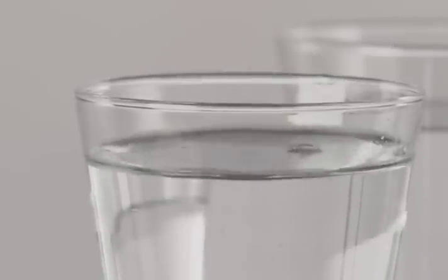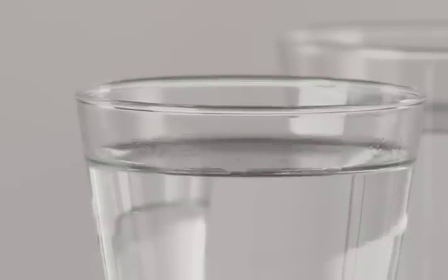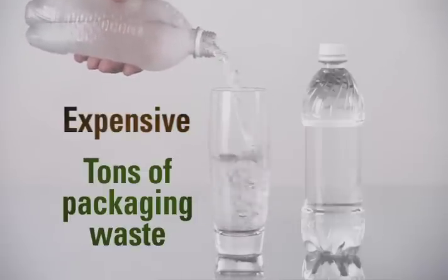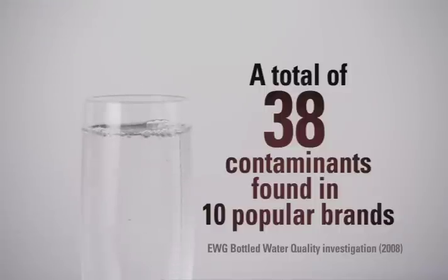Researchers believe that long-term exposure to pollutants found in drinking water may have serious consequences for our health. And bottled water is not only expensive and a bad choice for the environment, but there's no guarantee that it's any safer than the water from your tap.